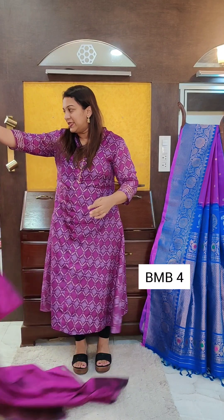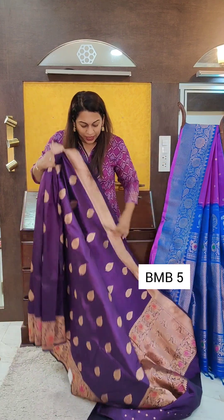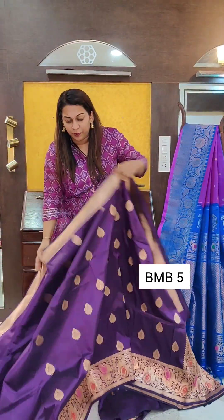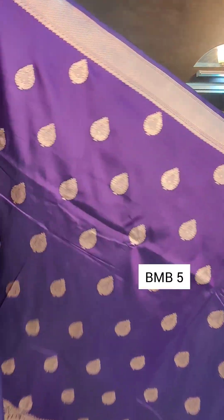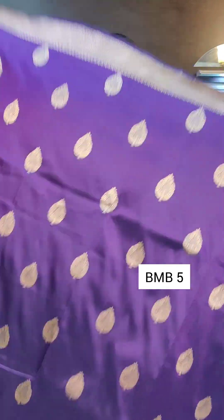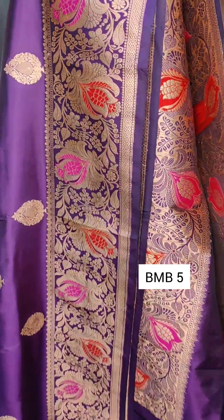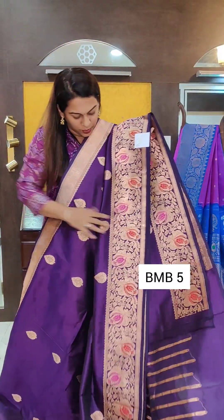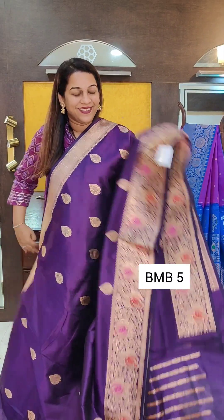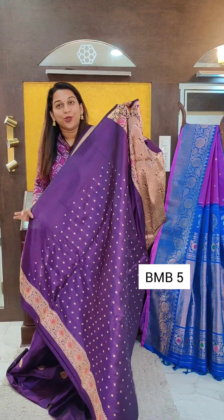The last saree of this video is this gorgeous deep purple — a deeper shade of purple. It has a beautiful design with copper zari. The border design is exquisite and different from what we've seen. The butta is also very pretty. And this is how the borders will look together.